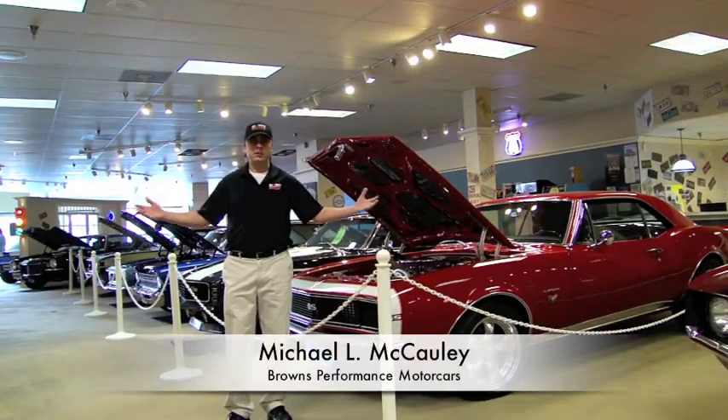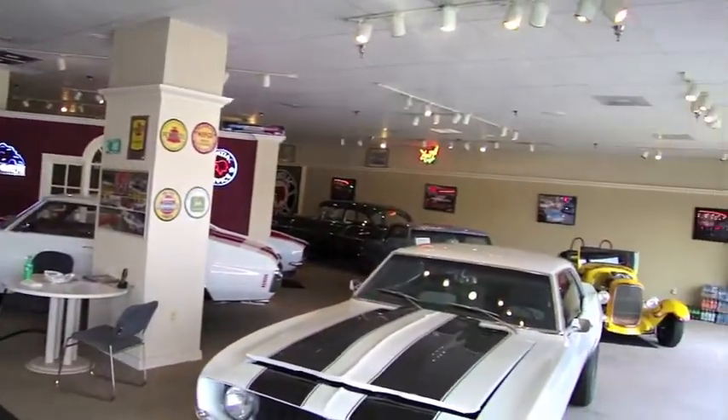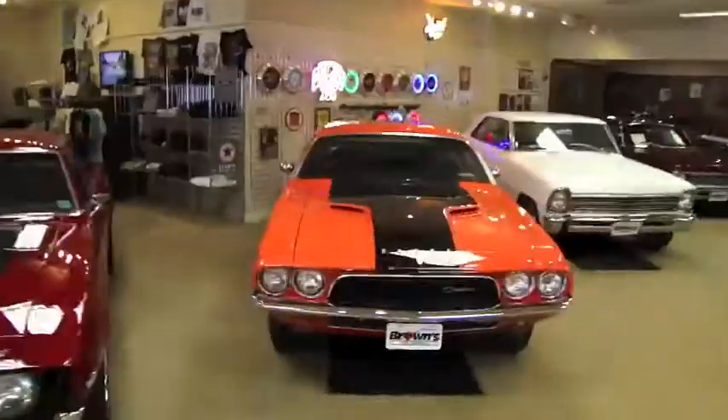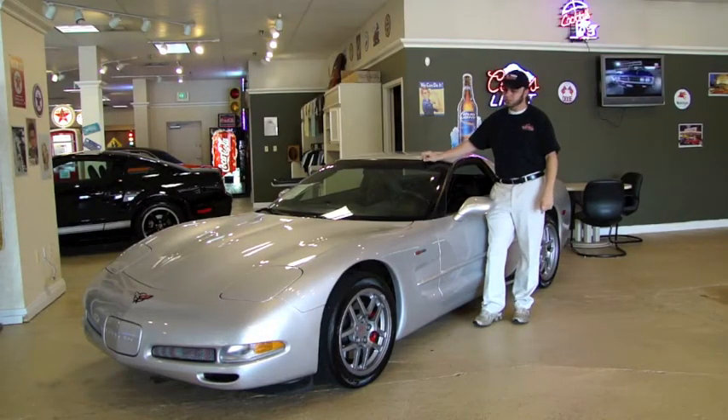My name is Michael McCauley, and this is Browns Performance Motorcars. Welcome back to Browns Performance.